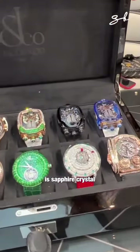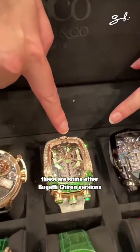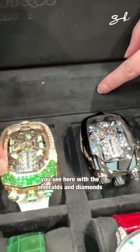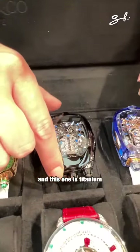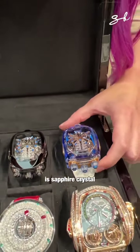Look at all of these incredible Jacob & Co. watches. These are some other Bugatti Chiron versions. You see here with the emeralds and the diamonds. And this one's titanium. And this one here is sapphire crystal.